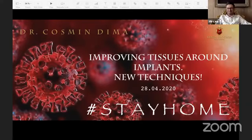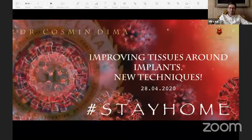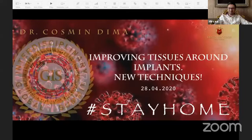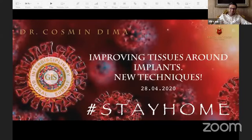Thank you very much, and thank you for this nice introduction. Thank you all for joining my lecture, and thank you to the Global Summit for such a huge effort to make such a nice event. As you can see on my screen, we have different times, and these different times are because of this very aggressive virus. We have to stay home, and I recommend you to stay home.